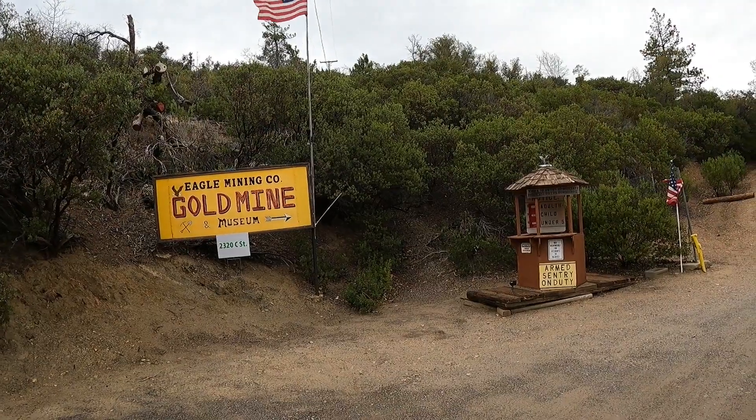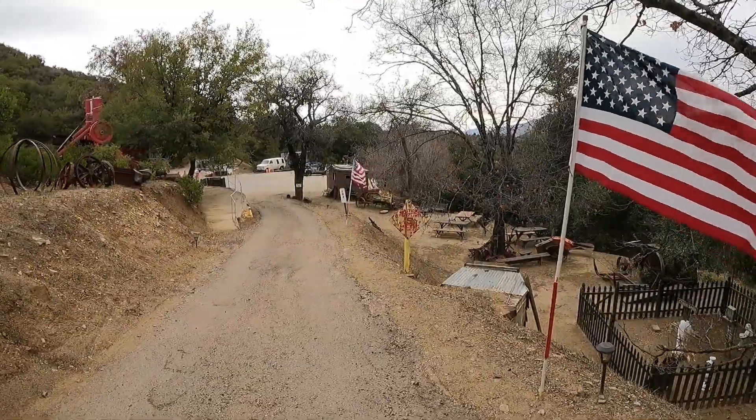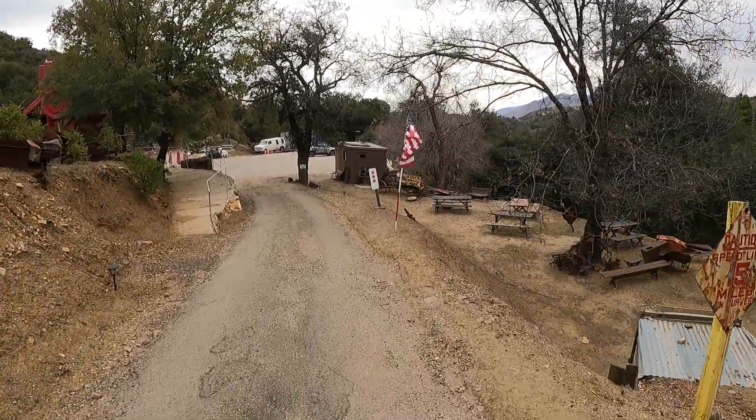Hi guys, welcome back to Finding Tesoros. First of all, I want to wish you a happy new year — may this 2022 be a great year for all of us. In today's video we're visiting Eagle Mining in the town of Julian in California. I just got to Eagle Mining; I'm very excited to experience the gold mining tour. Last year I went to a silver mine over in Calico Ghost Town, so I cannot wait to see this one.